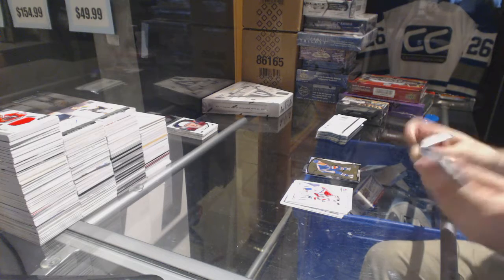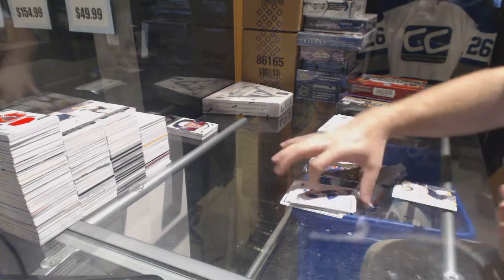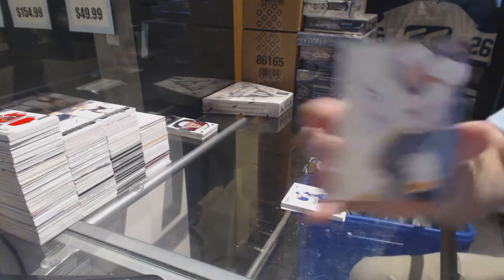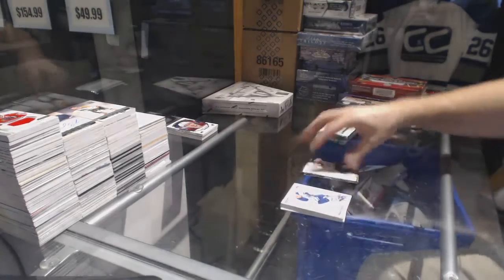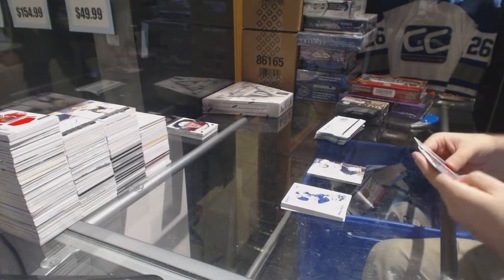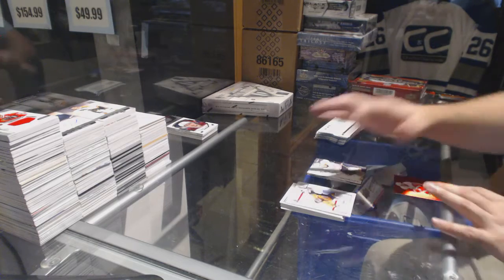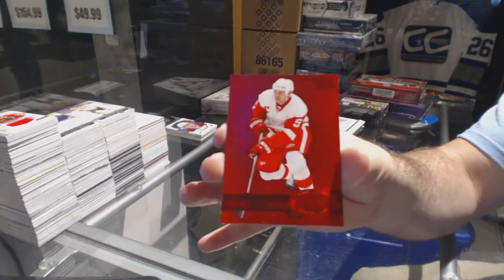We have one Autographics for the Preds — Jonathan Blum, numbered 149. PMG Red for the Red Wings — Nicholas Lindstrom, numbered to 100.